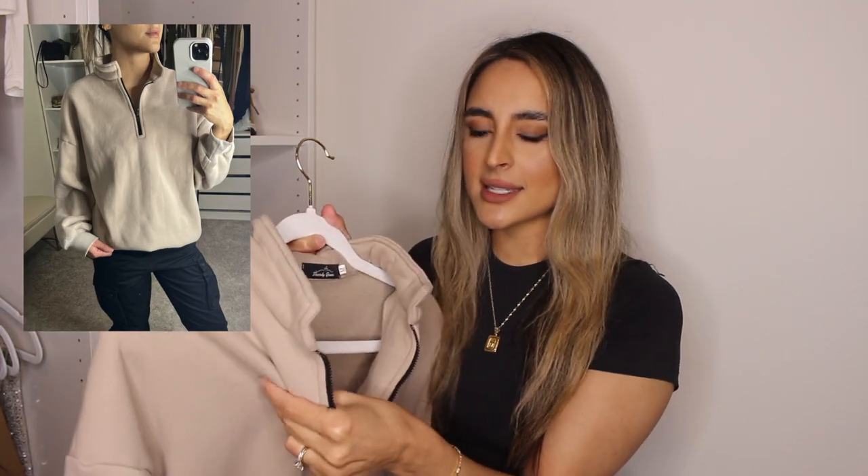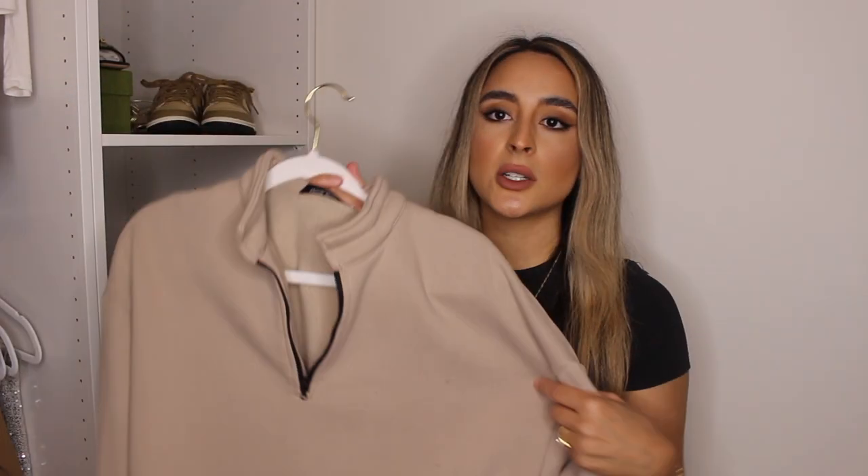The next thing is this half-zip sweater right here. I am so glad I bought this. This is the Trendy Queen Women's Oversized Half-Zip Pullover. This sweater is so comfy. One thing I really appreciate about it is that the sleeves are not too short — they go past my wrist. It comes in so many good neutral colors and I definitely need to order more. It has a fleece lining on the inside, it's very warm, so if you live in a colder place this would probably be better. I can't recommend this enough. It's so comfy, easy to just put on, it's oversized, has a zipper — it's literally perfect.